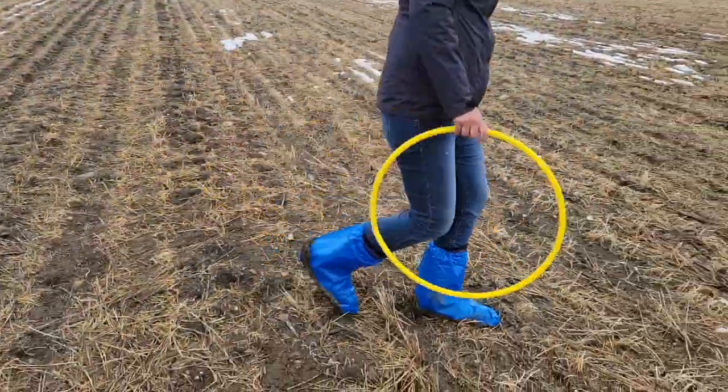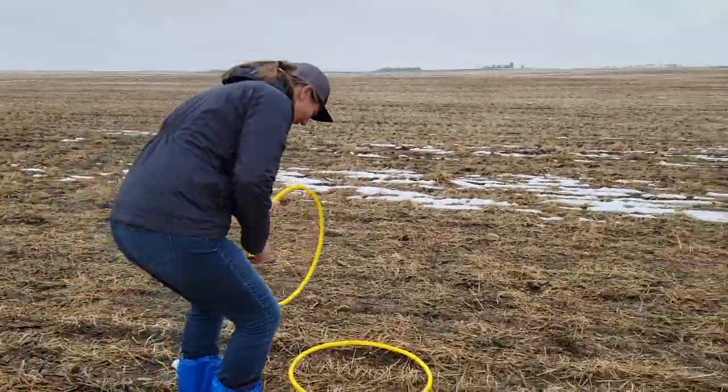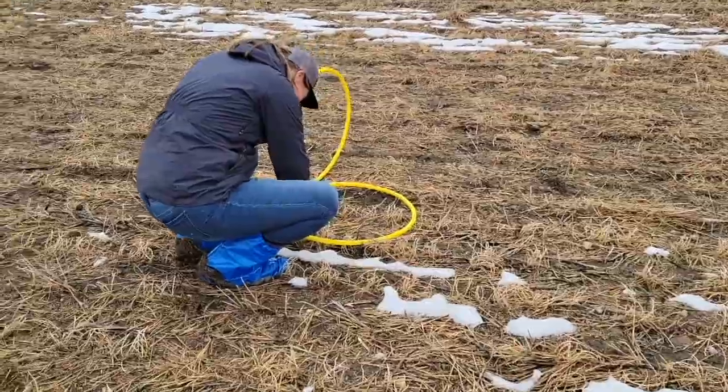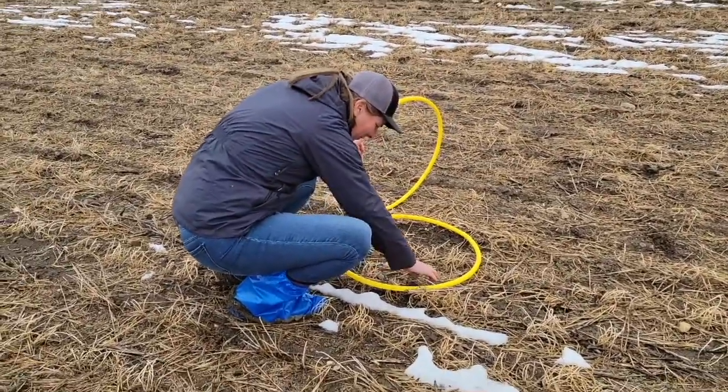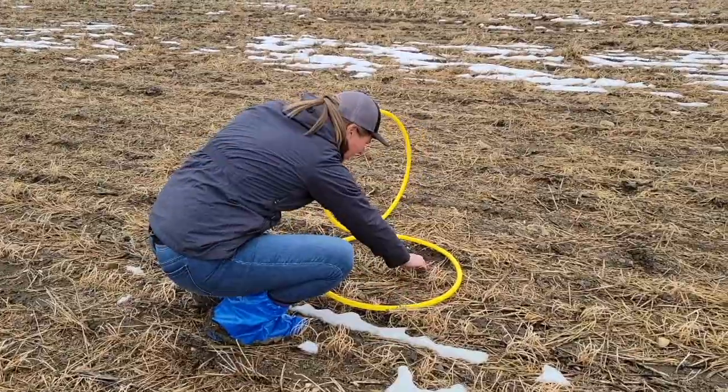As those seedlings get bigger past the two to four leaf stage, usually after your herbicide application, get out and actually start recording your plant establishment numbers. That's when you'd have your plant count hoops or rings — toss them and then go and actually count the number of plants you have and record that.